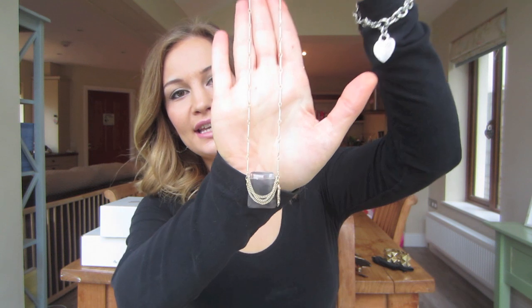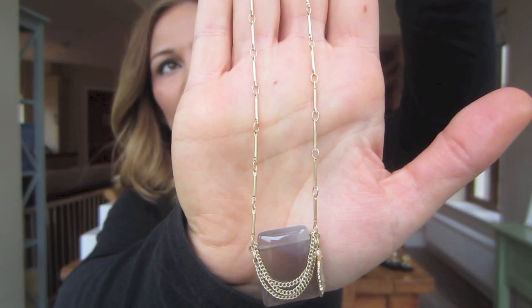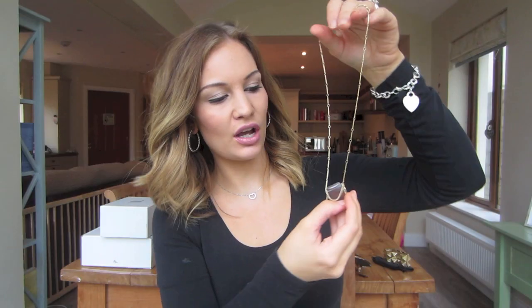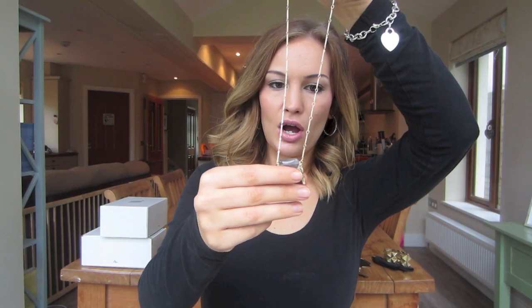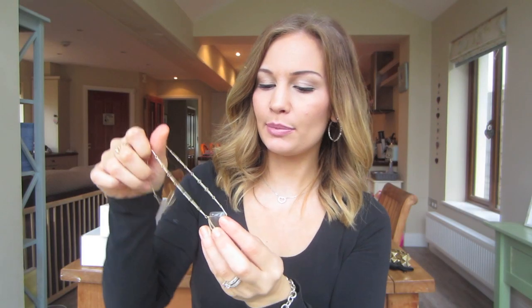Next up we have a necklace and I actually really like this. I don't know if it would have been in my box had this not been a promo box. It's a grey stone on a gold chain with a little leaf detail, and it's got some chain detailing on the actual stone as well. It's a little bit eclectic and vintage inspired. I think it's quite cool and funky and would make a statement on any outfit without being too out there.